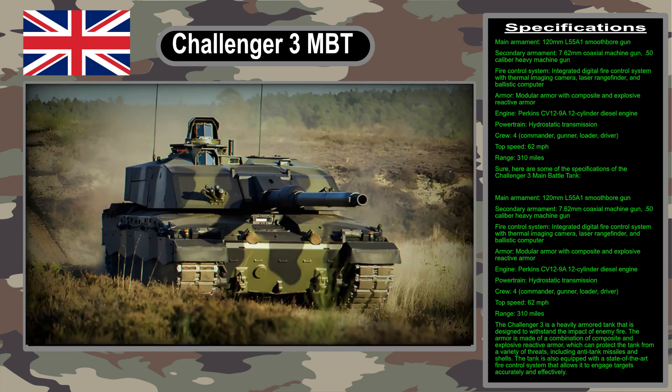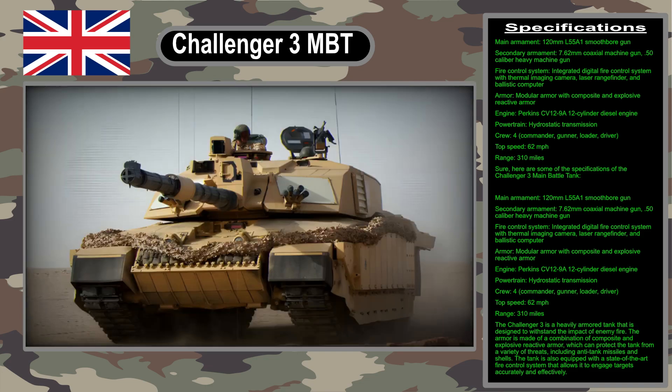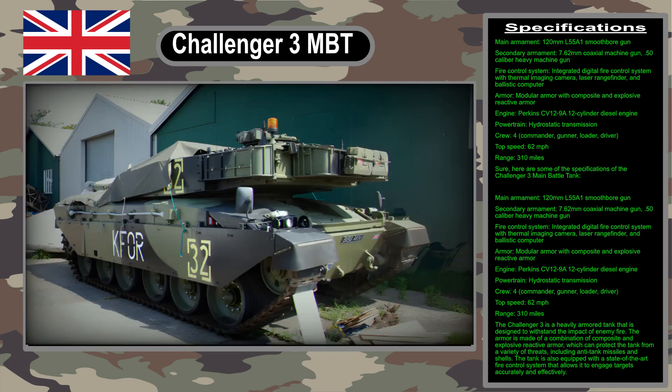Another interesting feature of the Challenger 3 is its advanced fire control system. This system uses a combination of sensors and computers to automatically detect, track, and engage targets. The fire control system also includes a panoramic commander's sight, which gives the tank a hunter-killer capability.